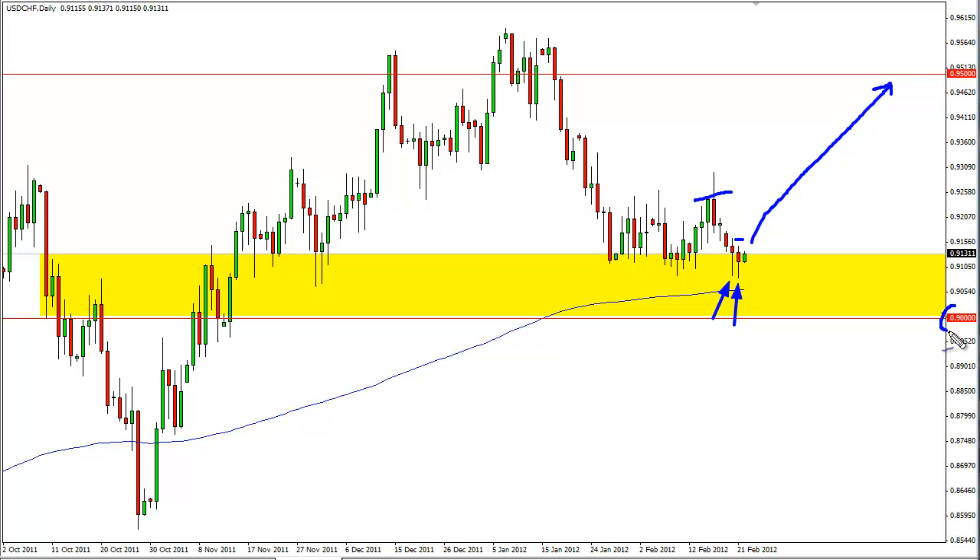90 is my line in the sand — if we get a daily close below 90, then obviously something's happened. It's very difficult to believe that this pair would get sub-90 without the euro-swiss pair going sub-1.20. So if we're sub-90 and intervention hasn't happened, something has changed.